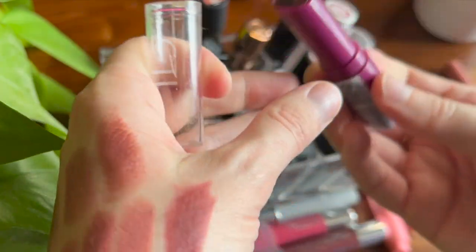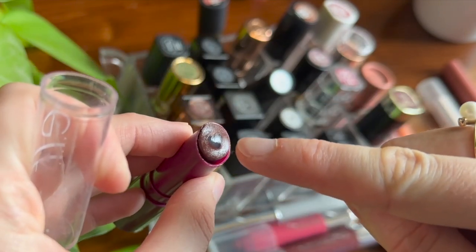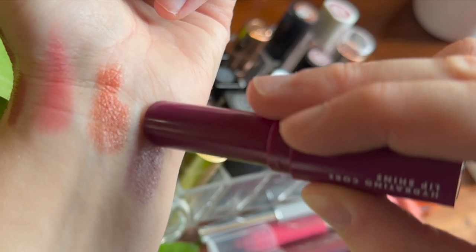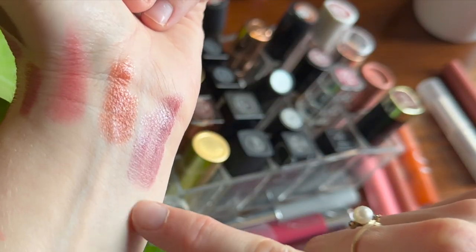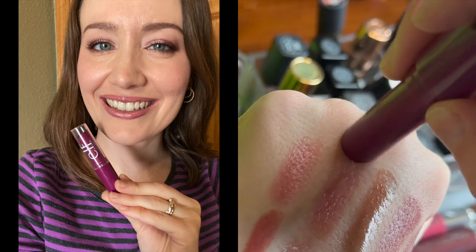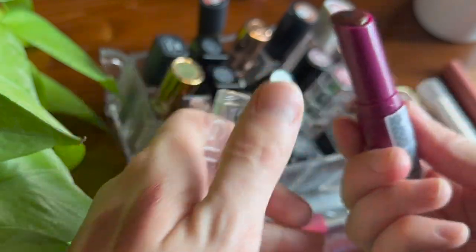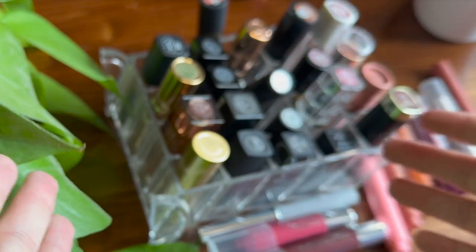I much prefer the other e.l.f. formula — the Hydrating Core Lip Shine in the shade Ecstatic. Some people talk about this one being a dupe for Clinique Black Honey. It has a cute little heart in the center as the hydrating core with color on the outside. I do think this is more black cherry-ish compared to Black Honey — comparing them side by side you can see how much more purple Ecstatic is. So not dupes, but a similar type of product — more like an alternative.